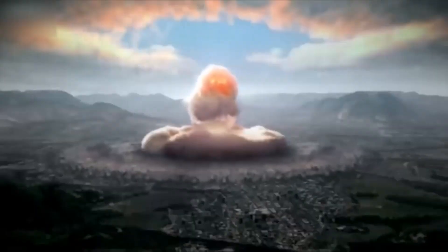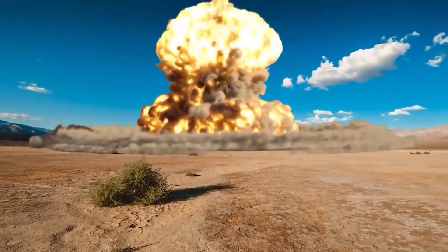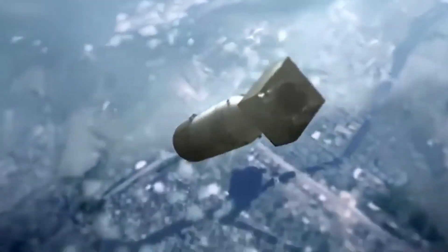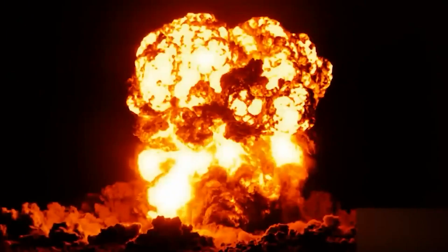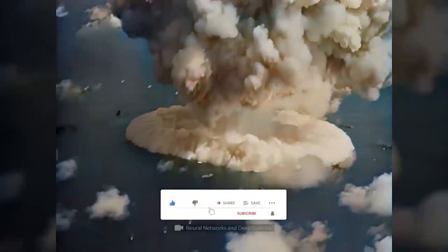Hello everyone, and welcome back to Celestial Symphony. The explosion of an atomic bomb represents a moment of profound devastation and destruction. At the terrifying moment of detonation, unimaginable energy is released, resulting in a catastrophic explosion, intense heat, and a deadly wave of radiation. As we examine the events that occur one second after an atomic bomb is detonated, we gain insight into the immediate consequences and long-term effects on the affected area and its inhabitants.